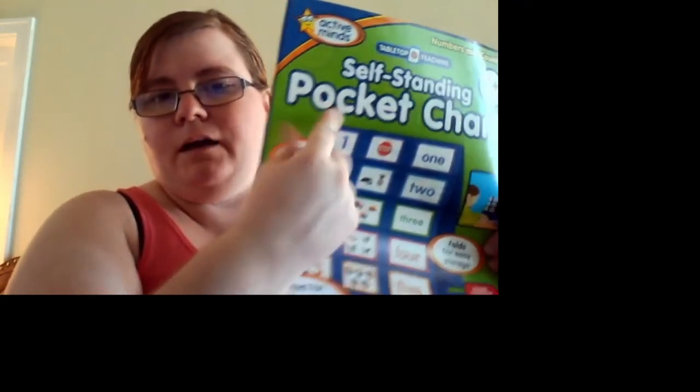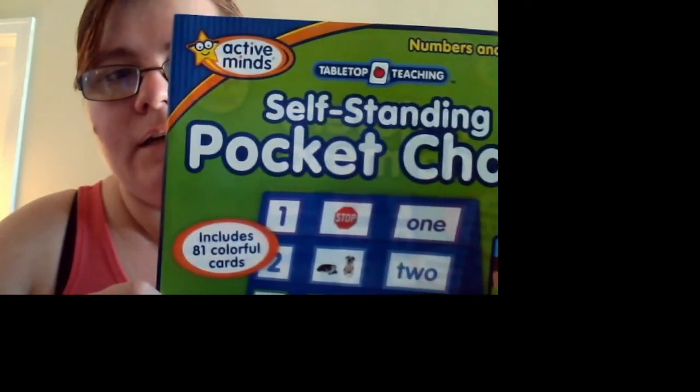In my opinion, if you buy this, the best thing you can do is put the cards in little Ziploc bags, otherwise you'll have to have it set up all day. If you're like me, you want it out of the way, especially if you don't have room. But yeah, you just set it up and do whatever. This is the self-standing pocket chart by Tabletop Teachings Active Mind — numbers and counting. There's no alphabet or anything, but that's alright, they need to know numbers. They probably have other versions too.